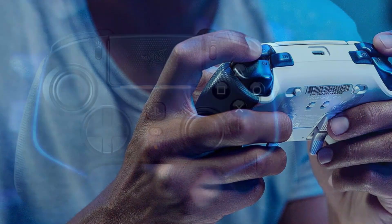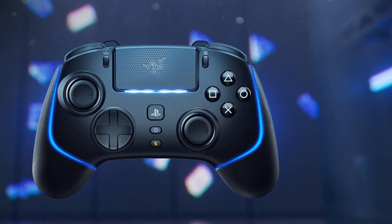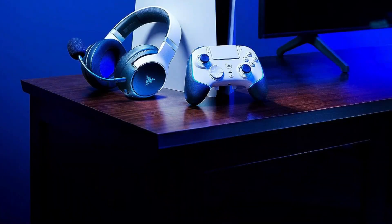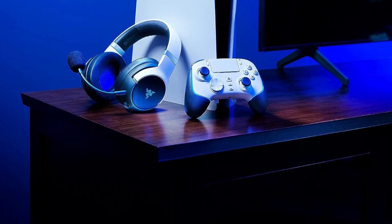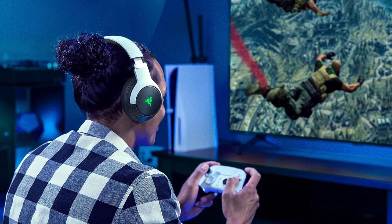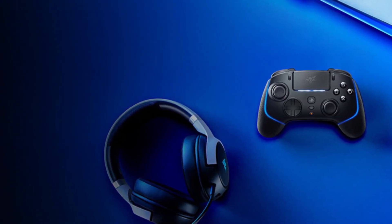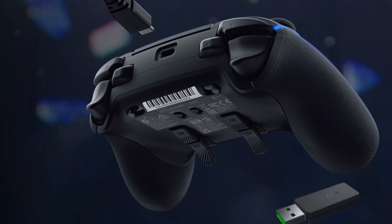The Razer Wolverine V2 Pro is packing a serious punch when it comes to extra buttons — a whopping six extra buttons compared to your regular DualSense controller. It's a button bonanza, here to level up your gaming experience like never before. The Wolverine V2 Pro is all about that chunky, substantial feel, with offset sticks that offer a familiar grip. This controller boasts the highest number of extra buttons on this list, making it a true powerhouse.